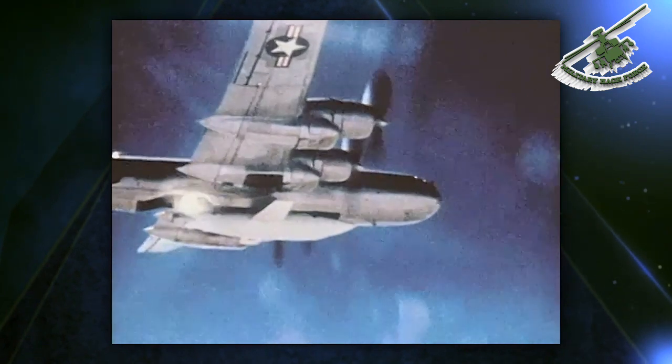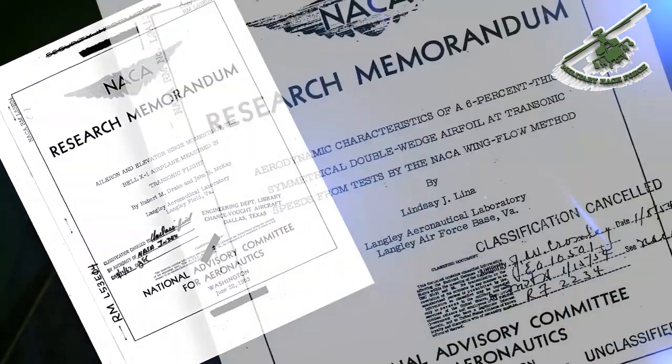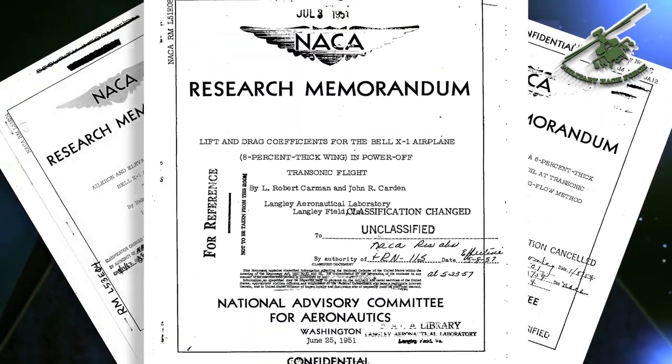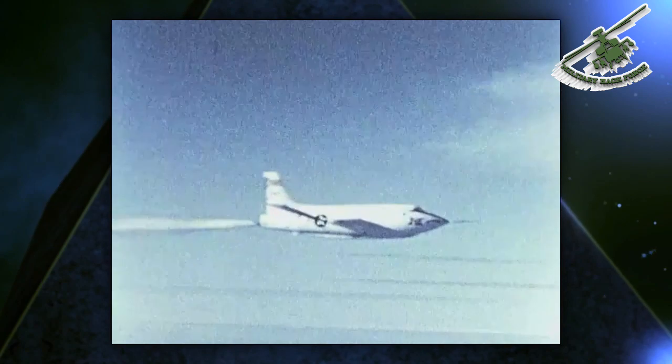Yeager's supersonic flight was the most famous. However, the X-1 family of rocket planes and the research techniques employed by the Air Force became the pattern for all subsequent X-craft programs. The flight data collected by the Air Force and NACA over the X-1's 238 flights proved invaluable to U.S. fighter designs throughout the rest of the century. The X-1E reached a top speed of Mach 2.24, but its straight wing and structural material limited it from achieving higher speeds.